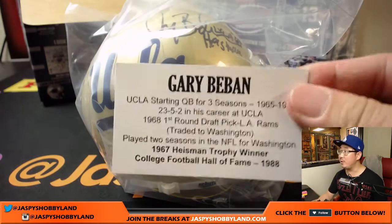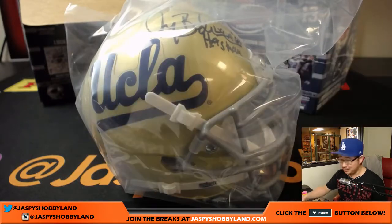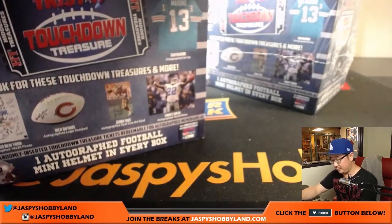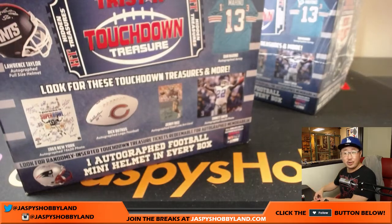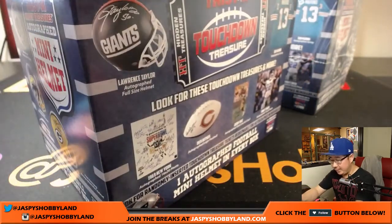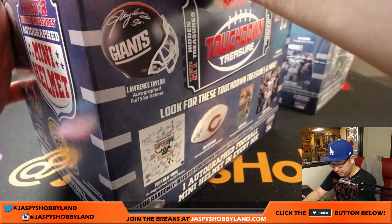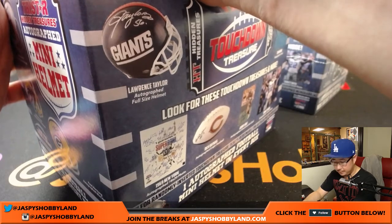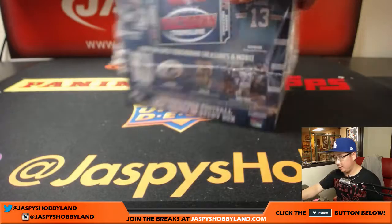Gary Beban — UCLA starting quarterback back in the mid-60s. All right, so Mike has the NFC East — that will be going to you. Write that down. Thanks, Mike K. All right, next one.